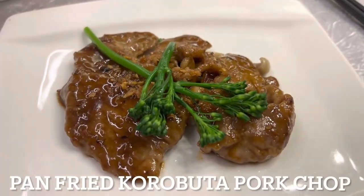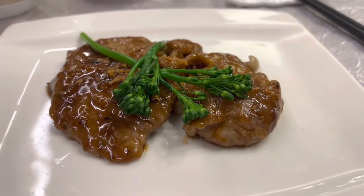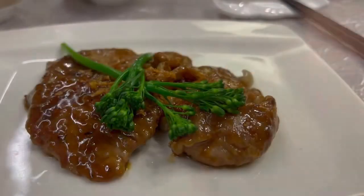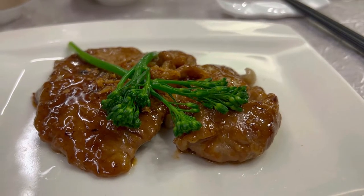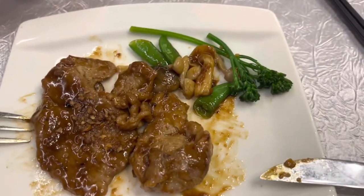This pan-fried Kurobuta pork was absolutely delicious — pan-fried to perfection, still very soft and so flavorful. Really enjoyed this one, a nice piece of Kurobuta pork meat.